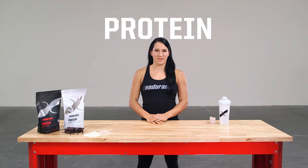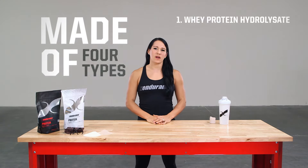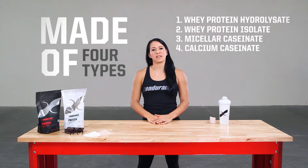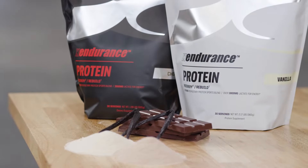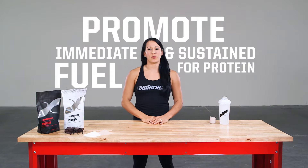Annalisa here to talk about protein. X Endurance Protein is made of four types of protein: whey protein hydrolysate, whey protein isolate, micellar caseinate, and calcium caseinate, in both chocolate and vanilla. We use this high-quality blend to promote immediate and sustained fuel for protein synthesis.